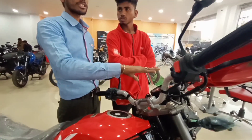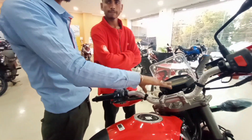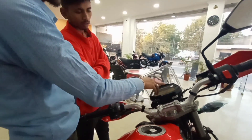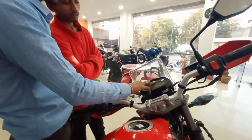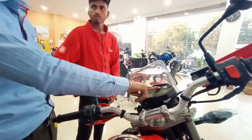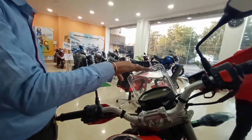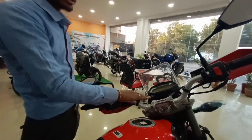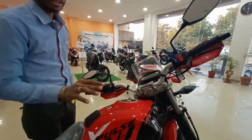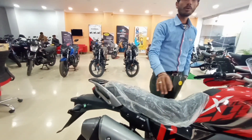Km, trip meter, speedometer — all of it will be shown: how much km average is going to be given, how much km is going to be run. The side is handled by the system. There are indicators, passing light, and ABS braking. There are also technical indicators and a speedometer. This is a cut-off system which will also be found in the engine.